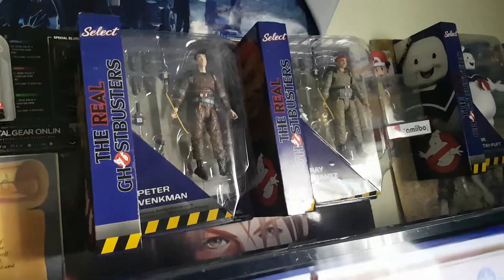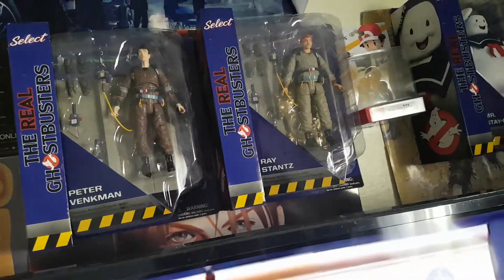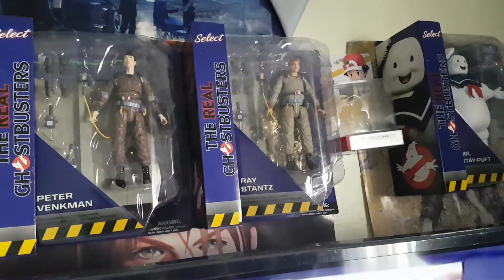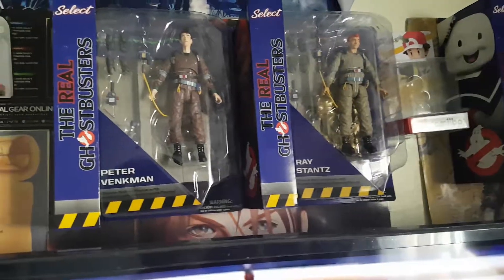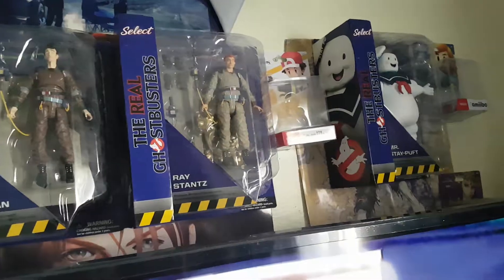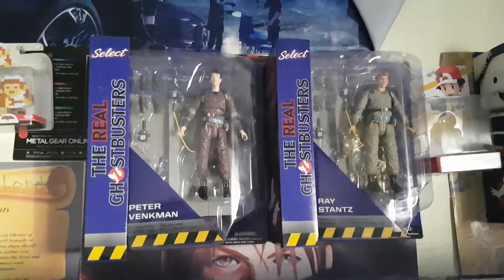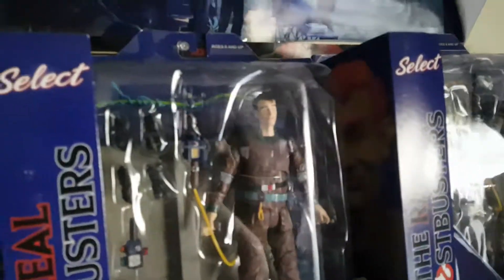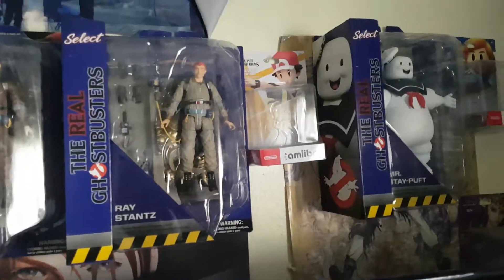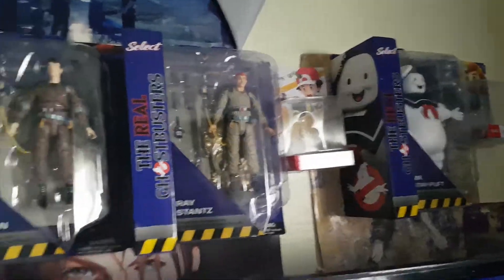Huge Real Ghostbusters fan. Got back into Ghostbusters again just because of the figures. I've been playing the games and playing Ghostbusters World, doing rare ghost catches and making videos on that. If you like this video, please share and subscribe — or just like. I hope you enjoyed this video. I do plan to get the rest when I can. Thanks for watching, you guys. Appreciate it. Bye.